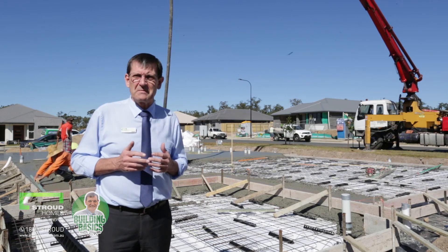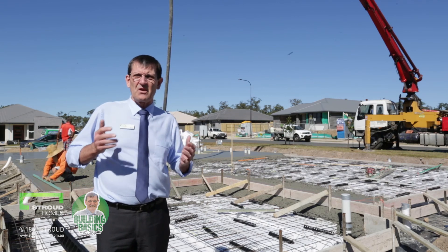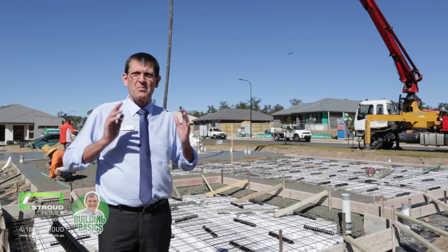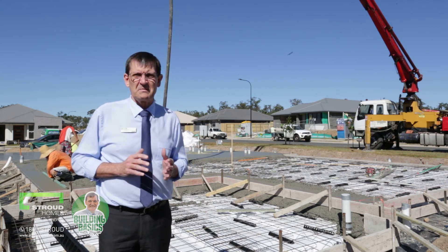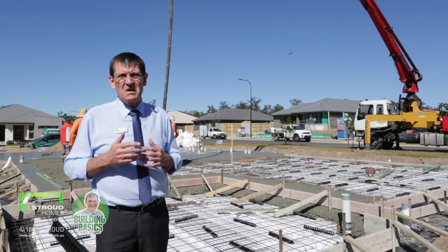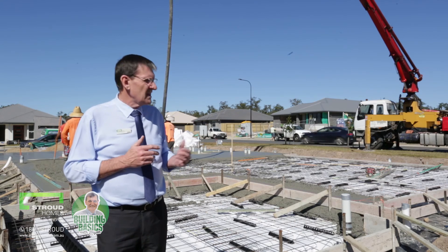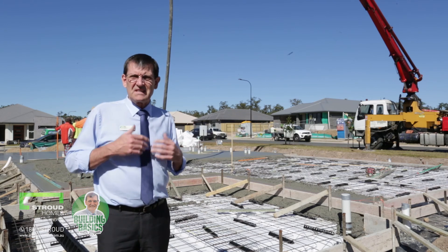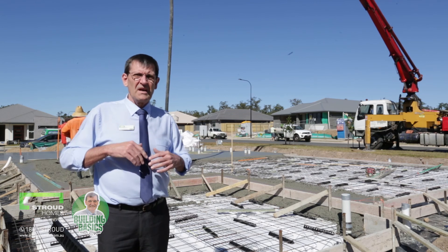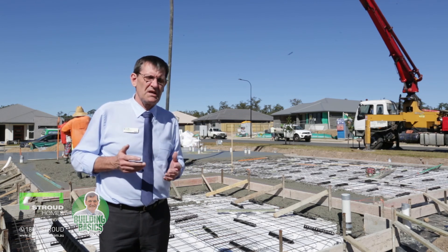Stroud Homes have used waffle pod slabs in constructing homes in the local area for over 10 years. We have not had a single problem with any of our slabs. One of the long-term success keys in building strong slabs is ensuring moisture doesn't get under the slab. Our waffle pod slabs sit higher on the ground, which ensures that this is achieved.